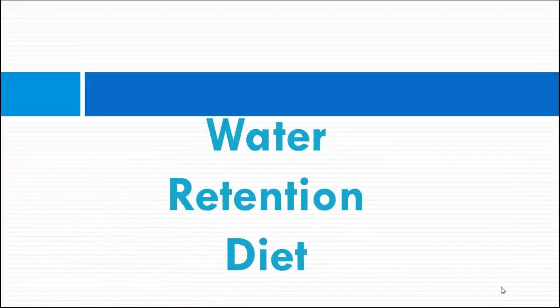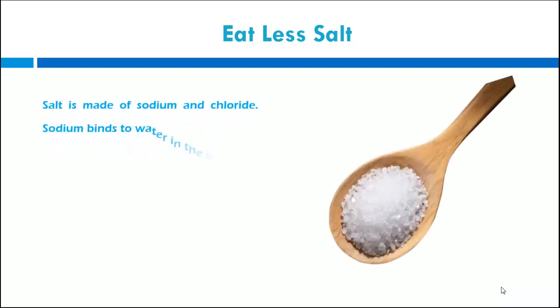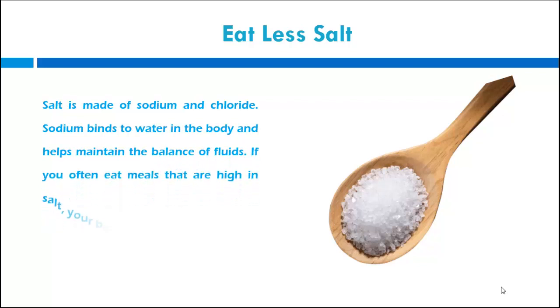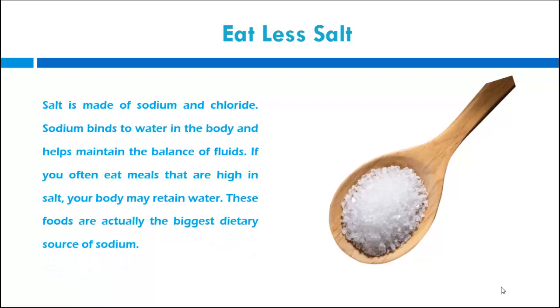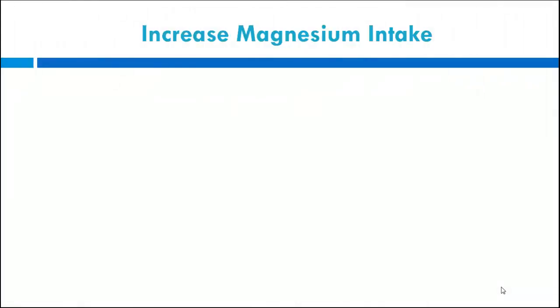Let's start off today's topic: water retention diet. Eat less salt. Salt is made of sodium and chloride. Sodium binds to water in the body and helps maintain the balance of fluids. If you often eat meals that are high in salt, your body may retain water. These foods are actually the biggest dietary source of sodium.